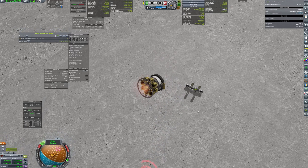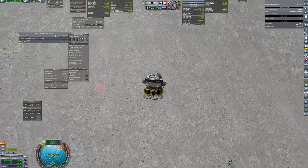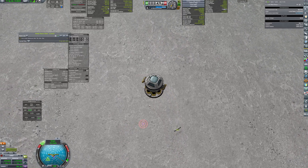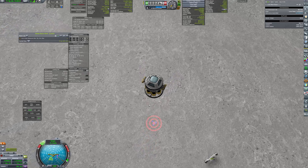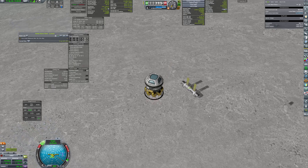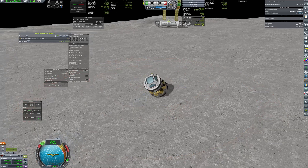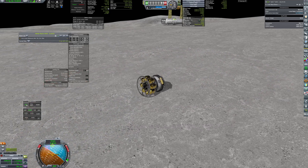I absolutely didn't panic and that maneuver was 100% planned. A perfect soft landing was achieved, as nobody would want to damage the Lunar Habitat module.